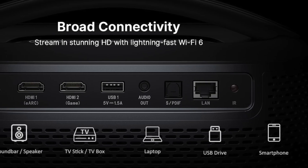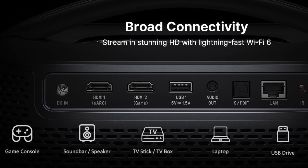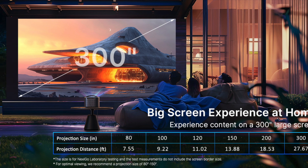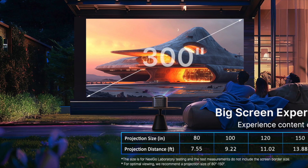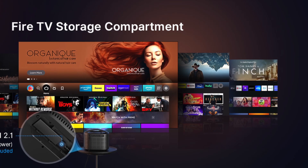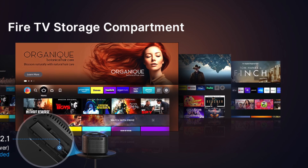Onboard is a 30-watt DTS Virtual X speaker system that produces surprisingly immersive audio for such a portable device. It offers virtual surround sound that fills small spaces and especially shines in backyard or patio setups. For a more immersive experience, it supports external speaker output, including Bluetooth and wired connections.